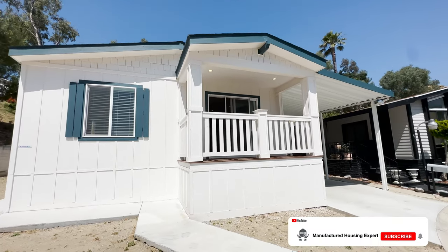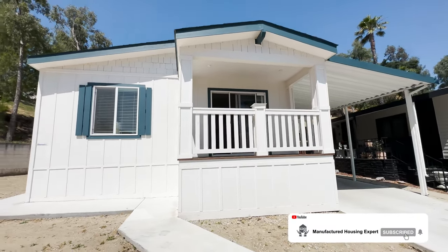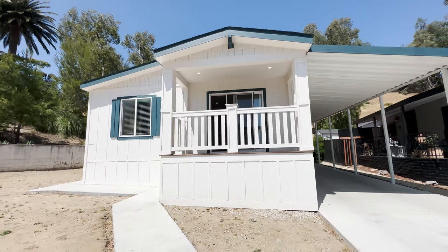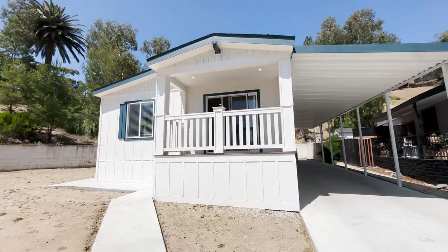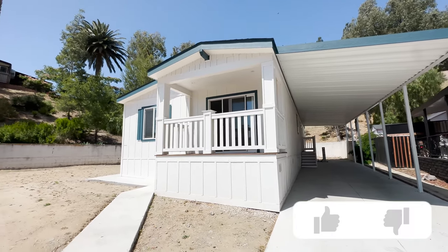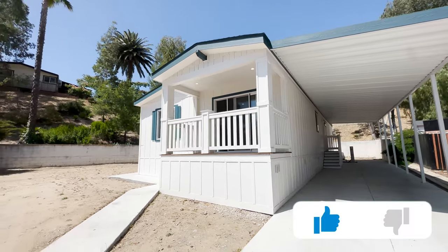If you're new to the channel, make sure you hit that subscribe button and ring that bell to be notified when we premiere new videos. We showcase brand new home tours on a weekly basis. We also appreciate all the love you can give by hitting that like button.